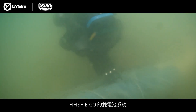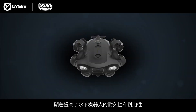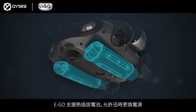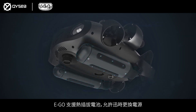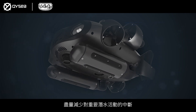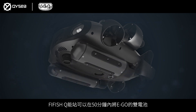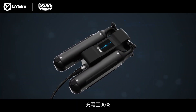Five Fish Ego's dual power supply system significantly enhances the endurance and durability of the underwater robot. The Ego's hot-swappable supply enables instant replacement of power, minimizing prolonged interruptions on essential dives. The Five Fish Q energy station fast charges the Ego's dual power supplies to 90% within 50 minutes.